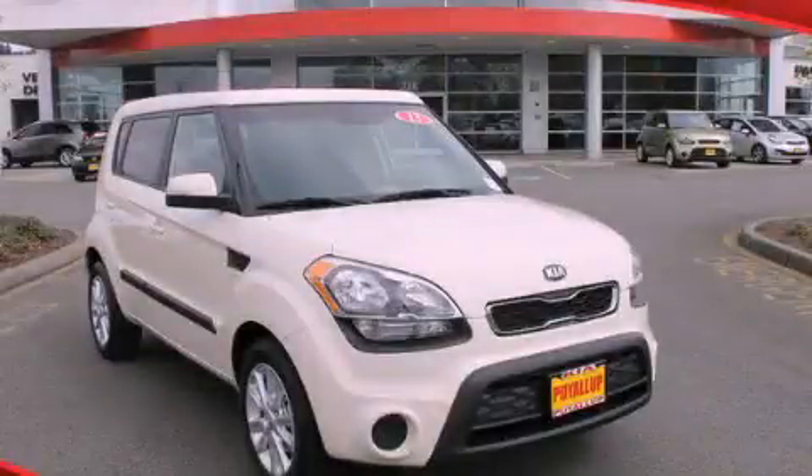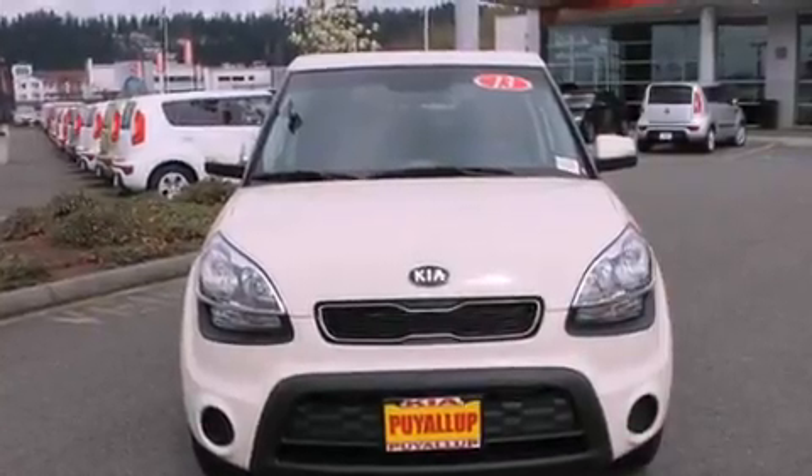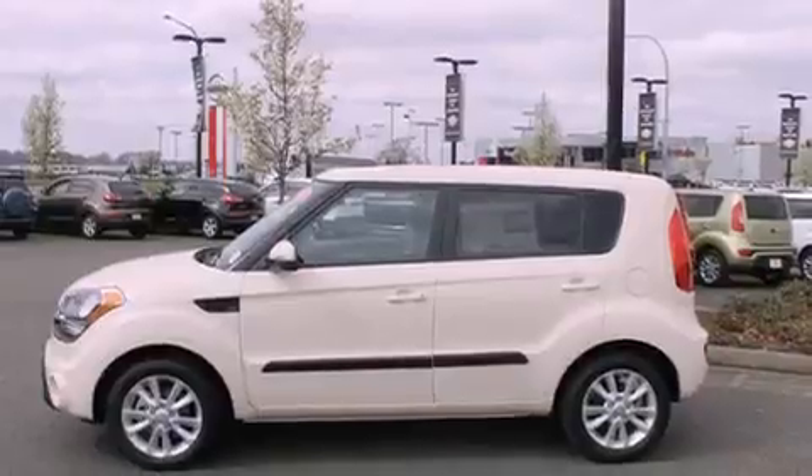This is a brand-new 2013 Kia Soul, personality on wheels. It features a 2.0-liter four-cylinder engine and a six-speed automatic transmission.